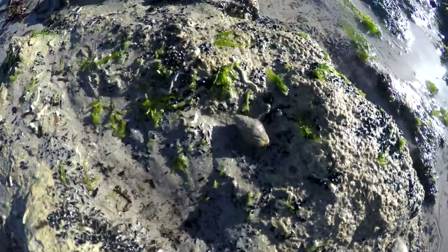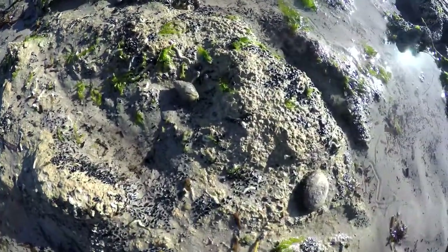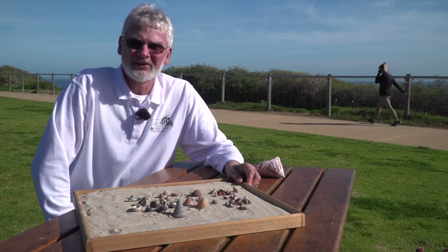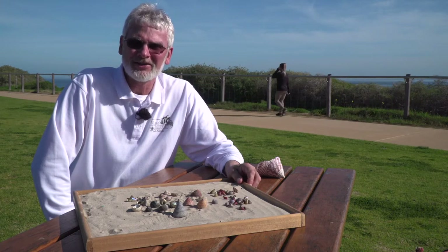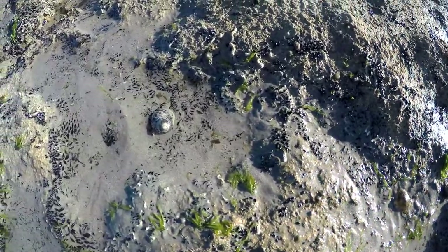Trochus eat algae and microalgae on the stems and leaves of seagrass. When we find them on the rocks, they are usually grazing on the blue-green algae, the black slimy algae, which if there are no trochus, will get out of control.